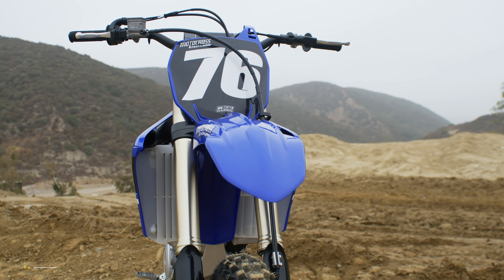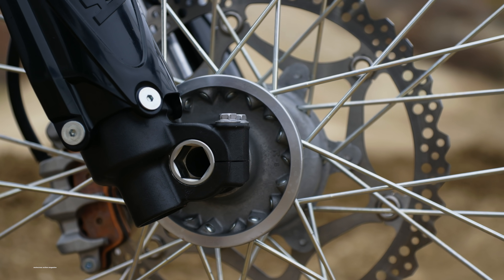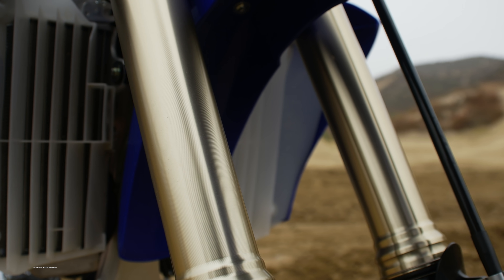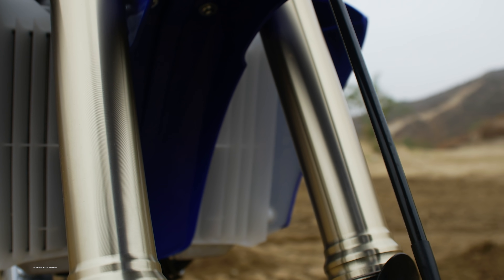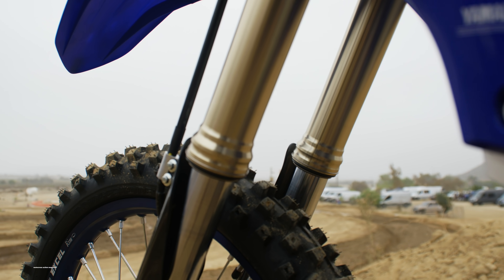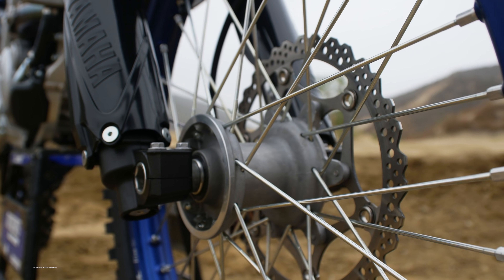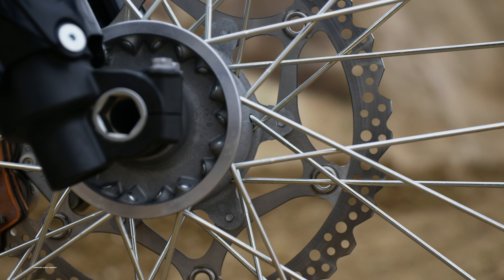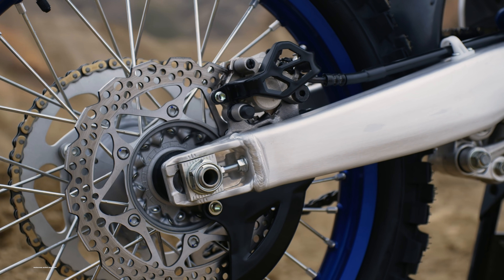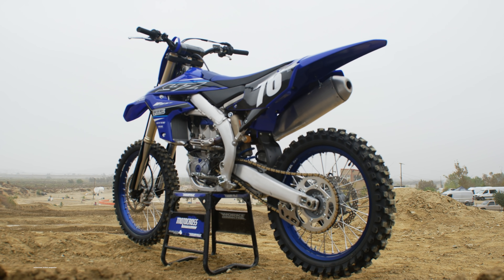The top triple clamp was revised to reduce rigidity, and the front axle was also increased by 1.4 millimeters to decrease rigidity at the hands. The KYB SSS forks and KYB shock have updated settings and are supposed to have a little stronger damping force at the low-to-mid speed range. The front brake has been updated with a bigger piston size that's 12% larger than last year, the caliper has more rigidity, the front brake pads are larger with a new material, and the front brake rotor has a slightly larger surface area. The rear brake rotor was changed from 245 millimeters down to 240 millimeters, and the caliper and hanger have been optimized to reduce weight by one quarter of a pound.